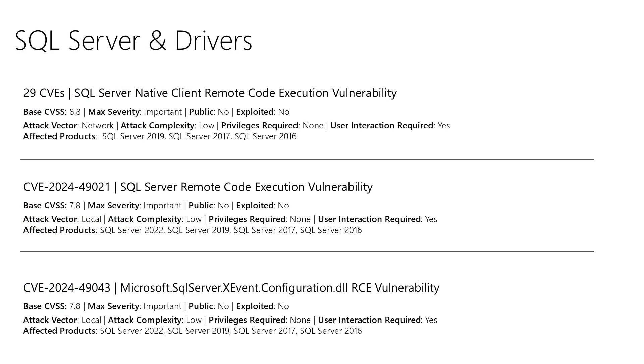With SQL Server, we have 31 total vulnerabilities being addressed in today's release. 29 of those come in at 8.8, and that's one of the driving factors for the average CVSS score being so high this month — 29 very similar CVEs all elevated at 8.8 raising that average. The key takeaway is that all versions of SQL Server in support have an update this month, so if you're using SQL Server, go ahead and get that update installed.